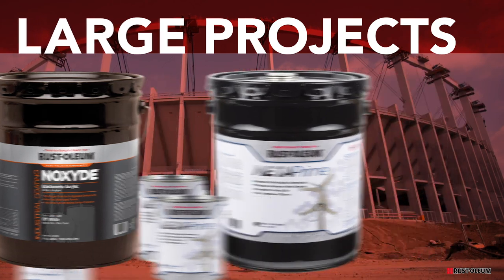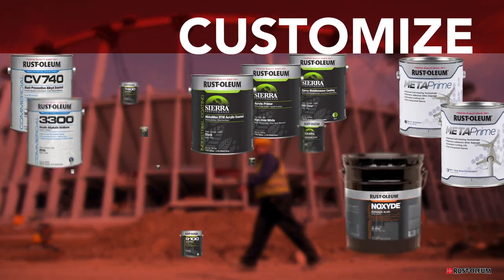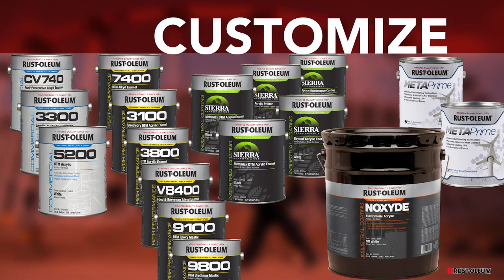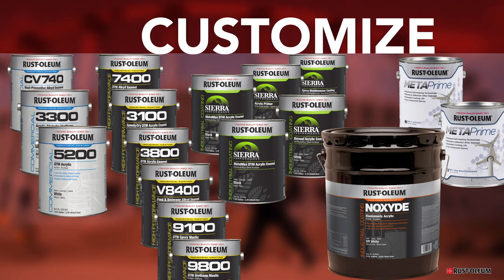And as an added benefit, Rustoleum will take special orders of color, sheen or size for all of these products, so they can be customized to meet the unique demands of any job.